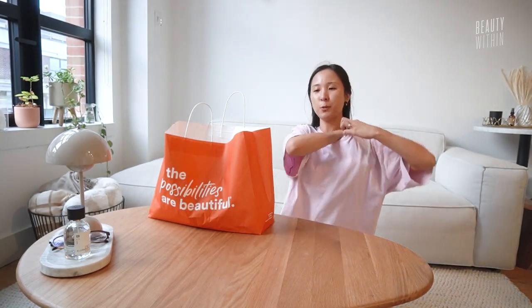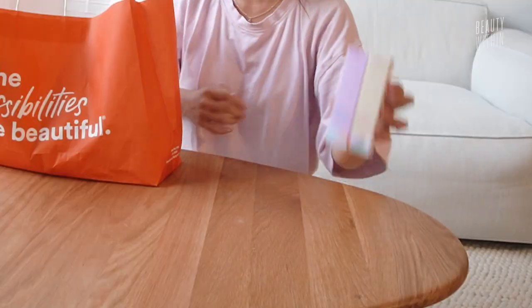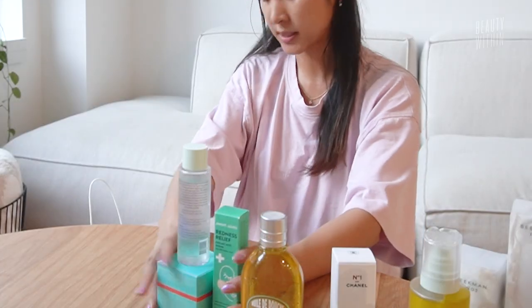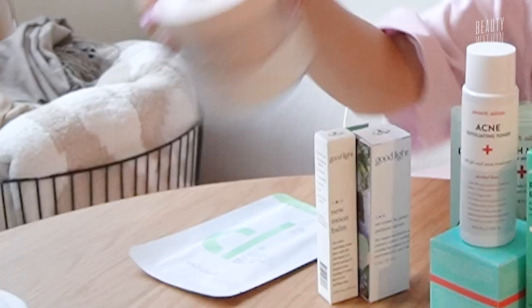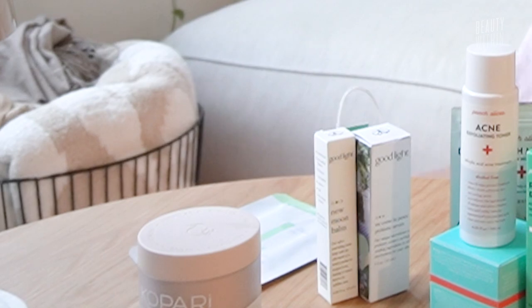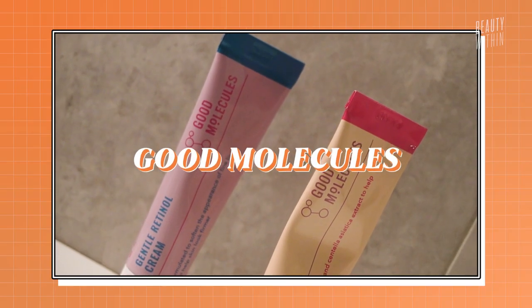Okay guys, so we went a little crazy. Let me quickly show you what we got today — this is everything that we are going to use for the next week or so. It has been a while, so I'm going to sit back and give you the rundown and my thoughts on all the products that we got at Ulta.